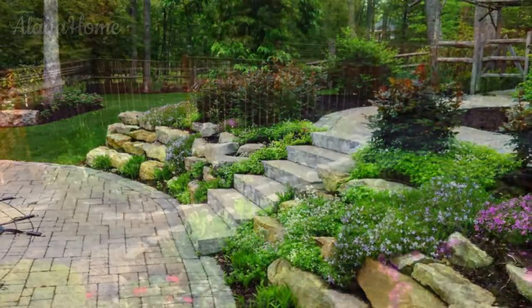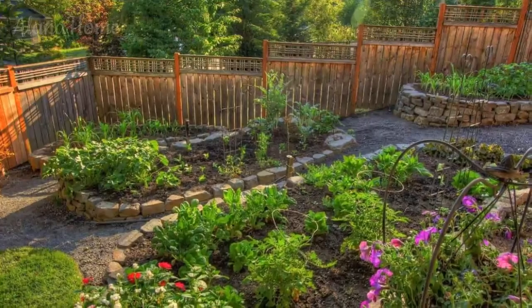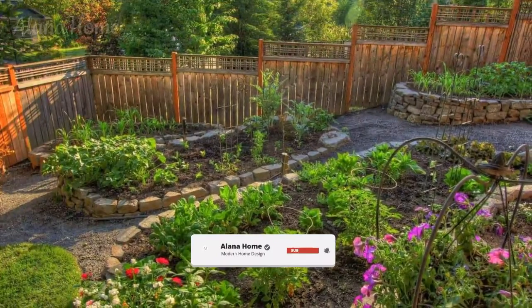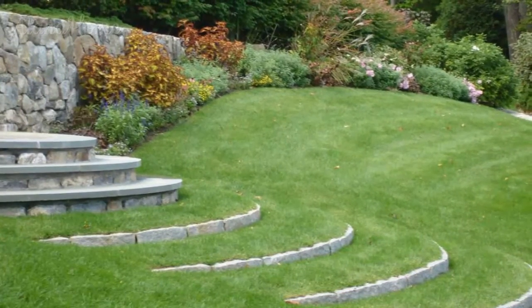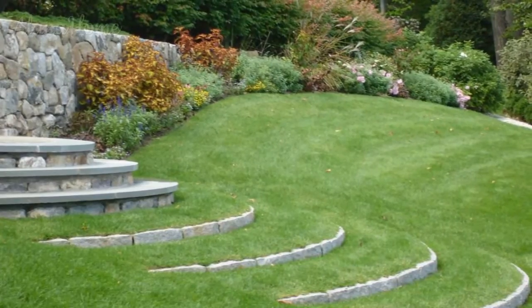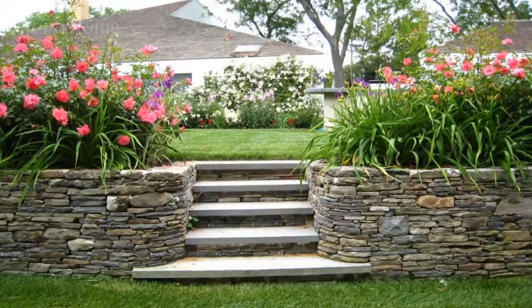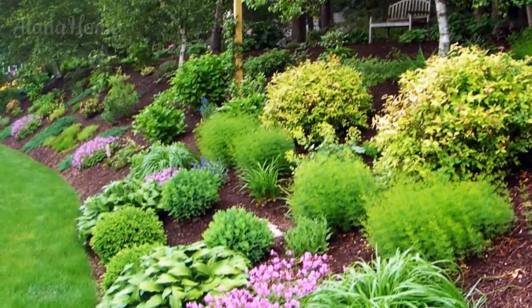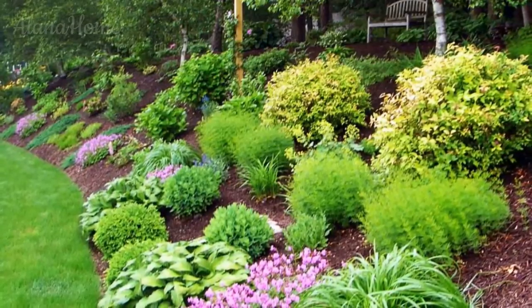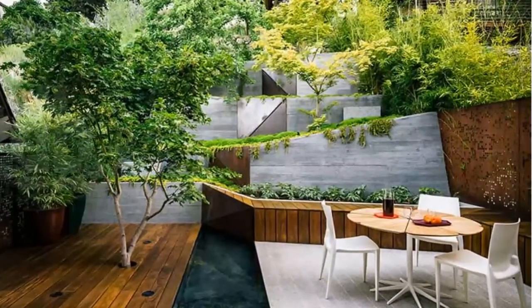Highlight architectural elements, sculptures, or stunning plant specimens by incorporating uplighting or downlighting techniques. These strategic lighting placements not only create depth and drama within your terrace landscape, but also serve to highlight the unique contours and features of your sloping garden. Create a warm and inviting ambience by incorporating landscape lighting or strategically placed lanterns throughout your terrace garden. These subtle lighting accents not only enhance the overall aesthetic, but also provide a cozy and romantic atmosphere perfect for evening gatherings or quiet contemplation.